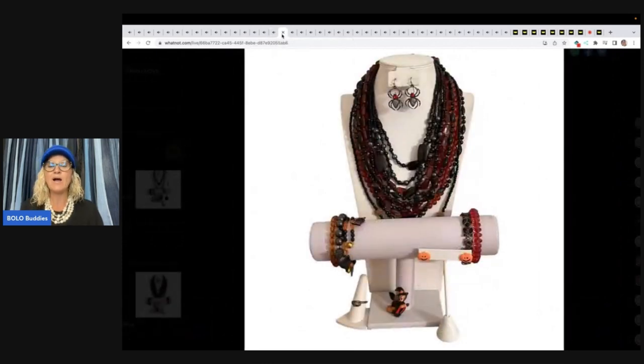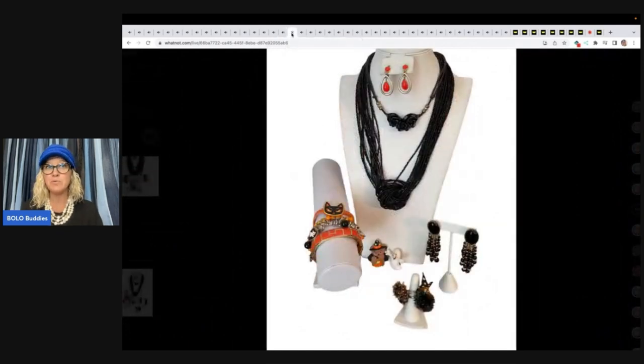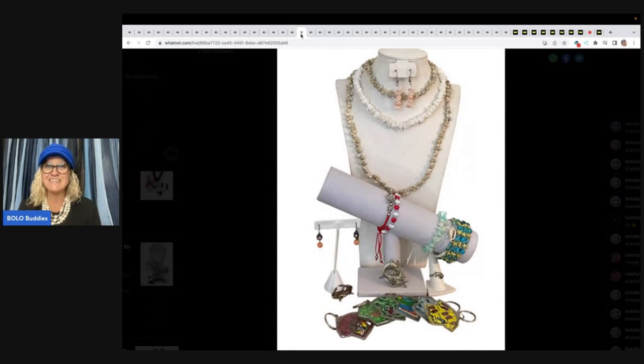Friday night the 14th — that's today — I am having a brooch show. I will just be pulling brooches and showing them. I'll do pick twos, pick threes, pick one. It'll just be a variety of brooches. That is my Friday the 14th show. Nothing is preloaded. It is just a big old mystery of what I'm gonna pull. I don't even know what I'm gonna pull yet.